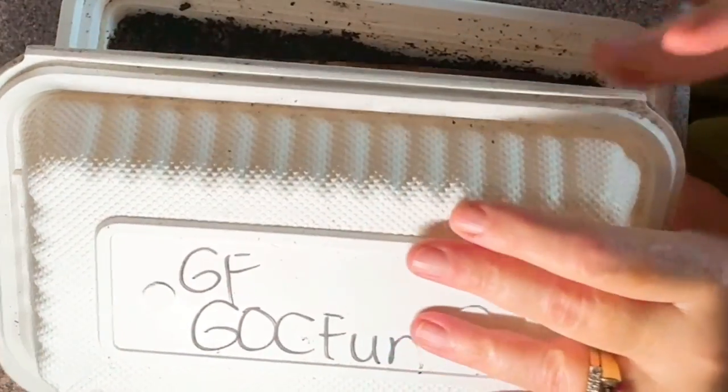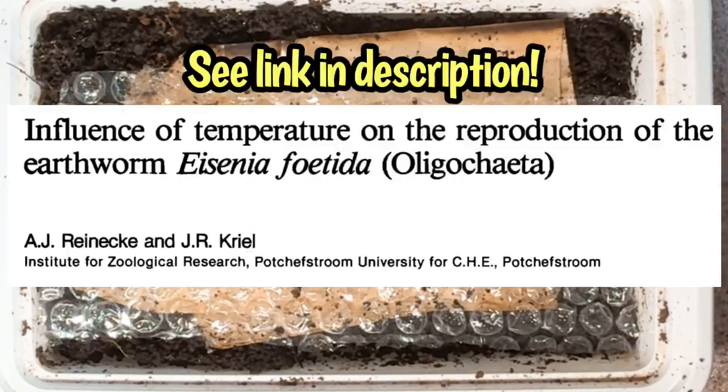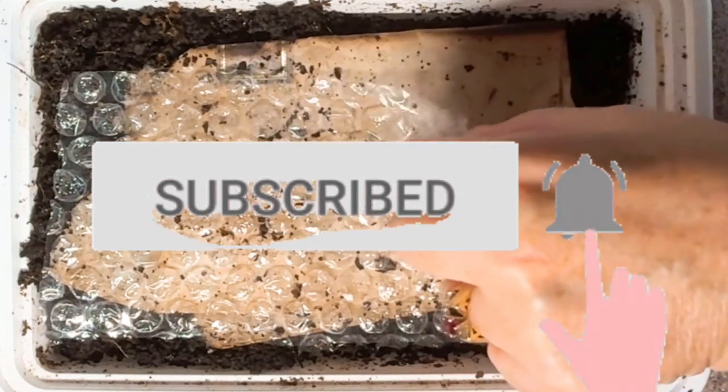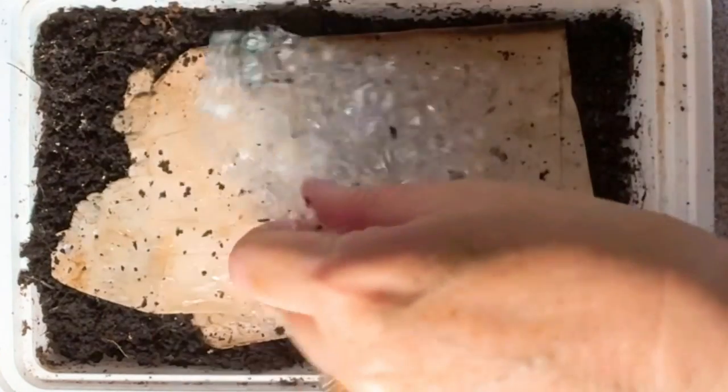Everything I say in this video is based on published research on Eisenia fetida. I'll put the links in the description. If you like my worm science videos, please subscribe, click that notification bell and put in the comments your experiences — we all can learn from each other.